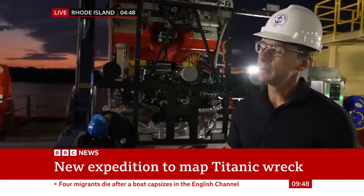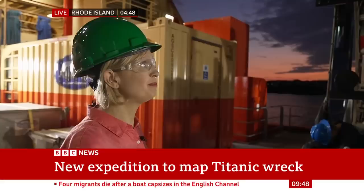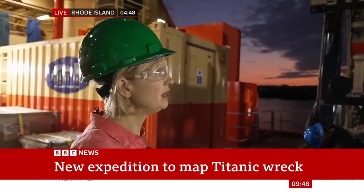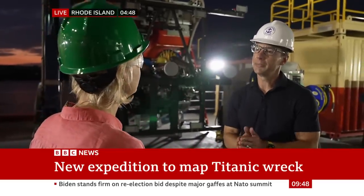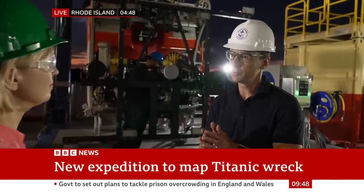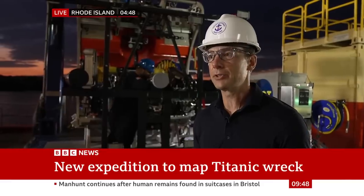You do own the salvage rights to the wreck. Some people argue this should be regarded as a grave site because so many people lost their lives in the tragedy. What would you say to that? You're not recovering anything this time. This is not a recovery expedition — this is strictly imaging and research. The high-resolution imaging is to really get a sense of the deterioration and the state of the site itself, and also research into how the environment is impacting the site.